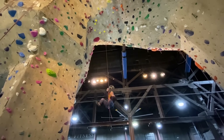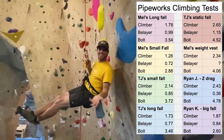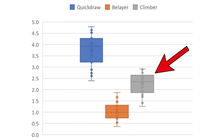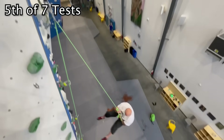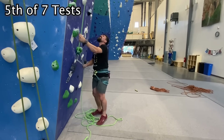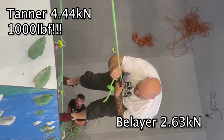You're not likely to get 6 kilonewtons. In climbing whippers we've tested in the gym, a climber will see around 2 kilonewtons on them and around 4 kilonewtons on the quickdraw. The highest force we ever got in a gym fall test was 4.4 kilonewtons when Tanner, who's 290 pounds, took a whipper, and his quickdraw saw around 7-ish kilonewtons.